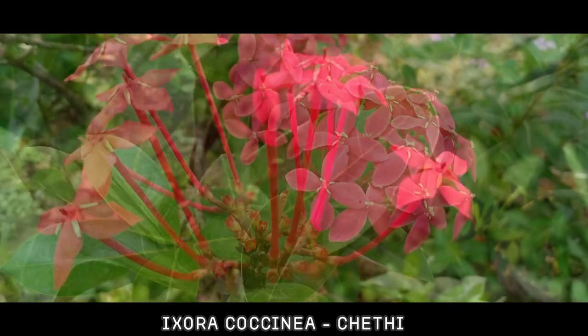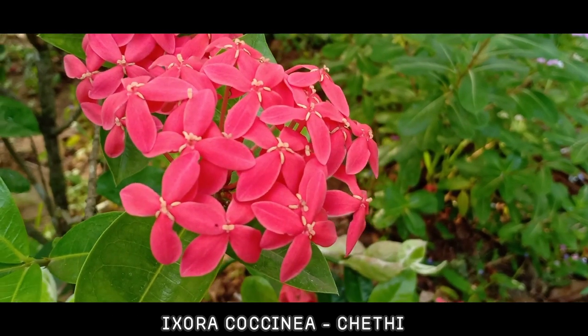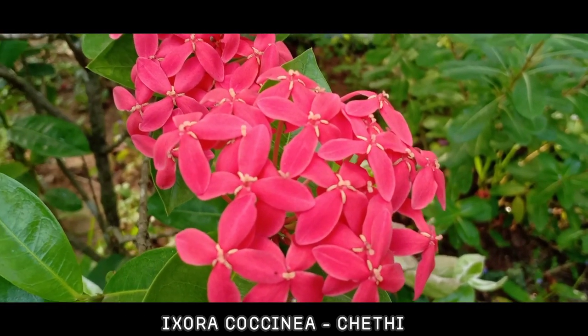It has become one of the most popular flowering shrubs in South Florida gardens and landscapes. It is the national flower of Suriname. In Kerala, it is known as Cheti.